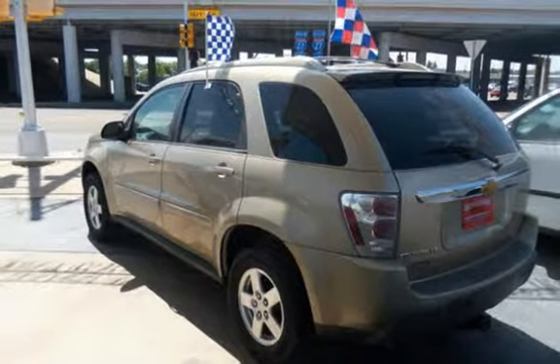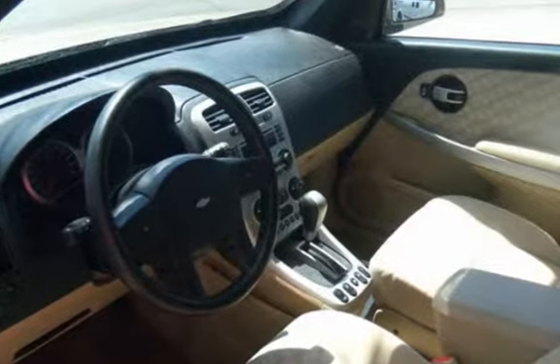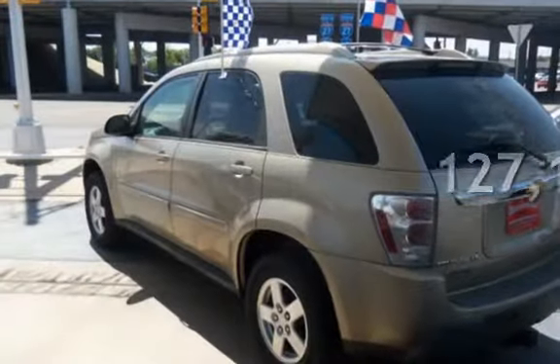This four-door SUV has a six-cylinder, 3.4-liter V6 engine, with front-wheel drive, and an automatic transmission. This Chevrolet has less than 128,000 miles on the odometer.